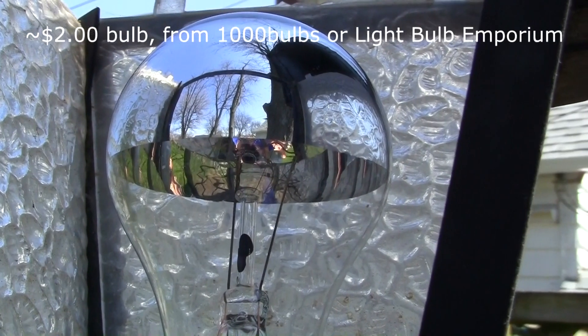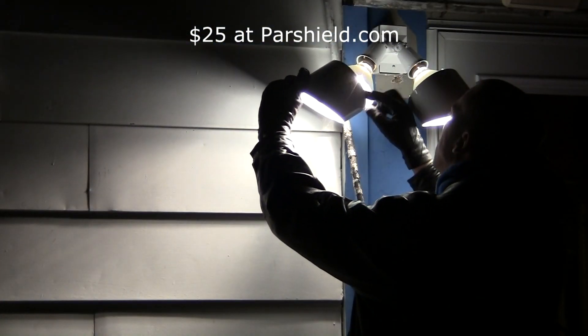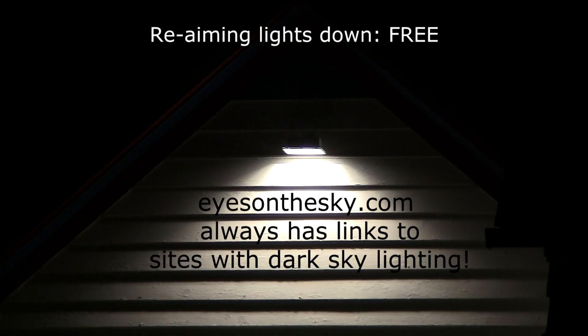And now this week's dark sky fact. This week I am asking you to make one change to your present lighting — by changing a bulb, adding a shield, or just simply aiming your lights down. Please make that change this week. There will be links on the homepage of EyesOnTheSky.com to places where you can purchase items to help accomplish this. Thank you.